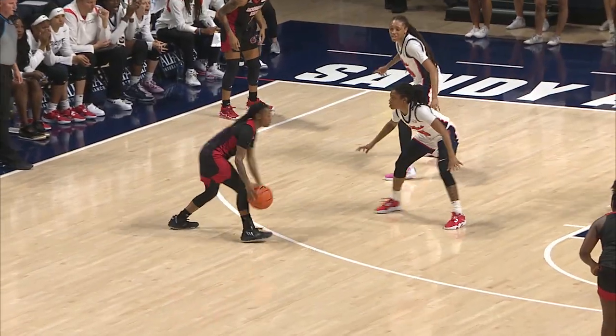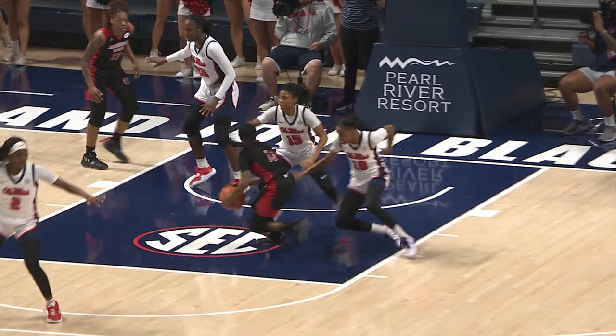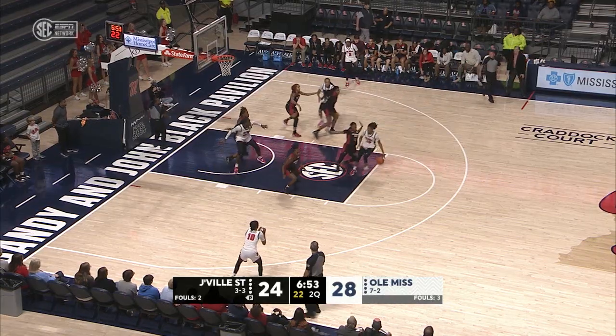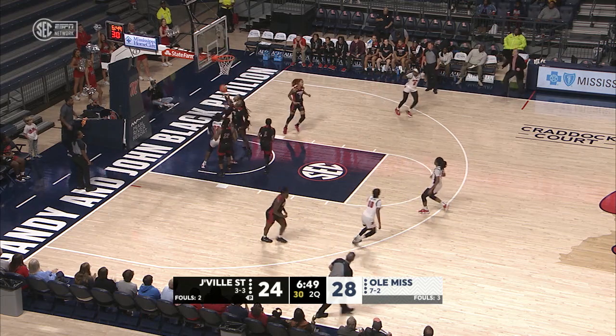They are trying to force Jacksonville State to stay outside of the paint. The kick to the corner, the three-point attempt — that's a breakdown on the defensive end. Ole Miss tries to send two players, and you don't have to send two players.